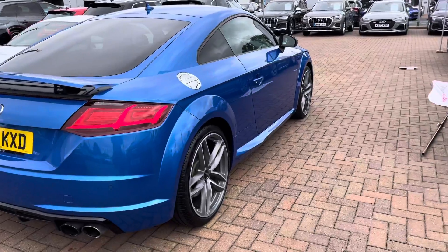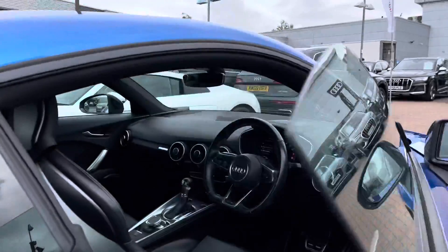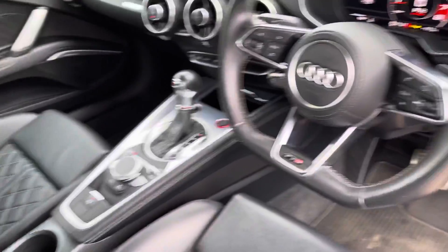As mentioned, this is a Black Edition so we do have the tinted windows in the back of the car, also the black mirror housing as well. We've got the black cloth headlining throughout the vehicle.